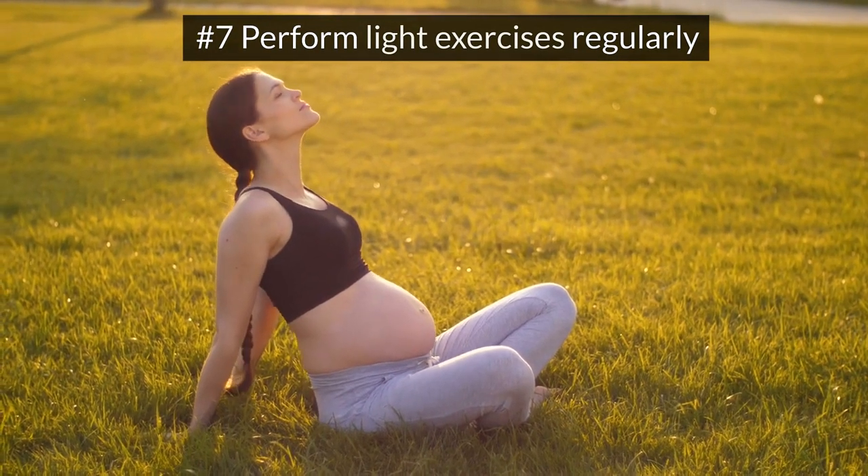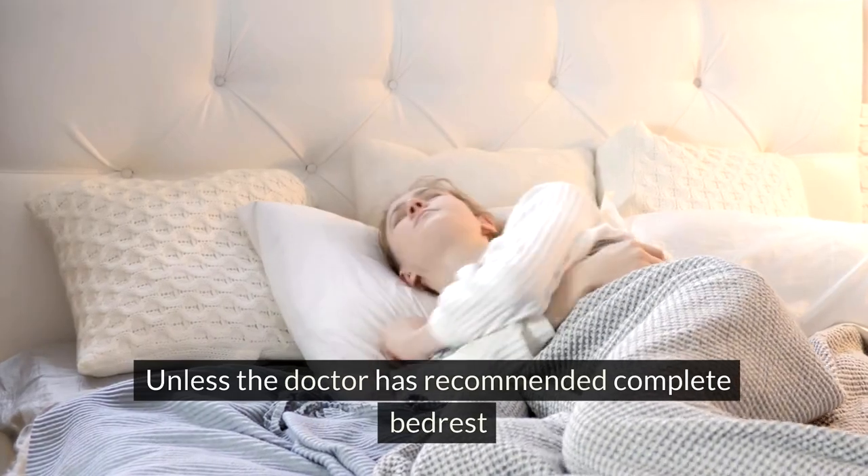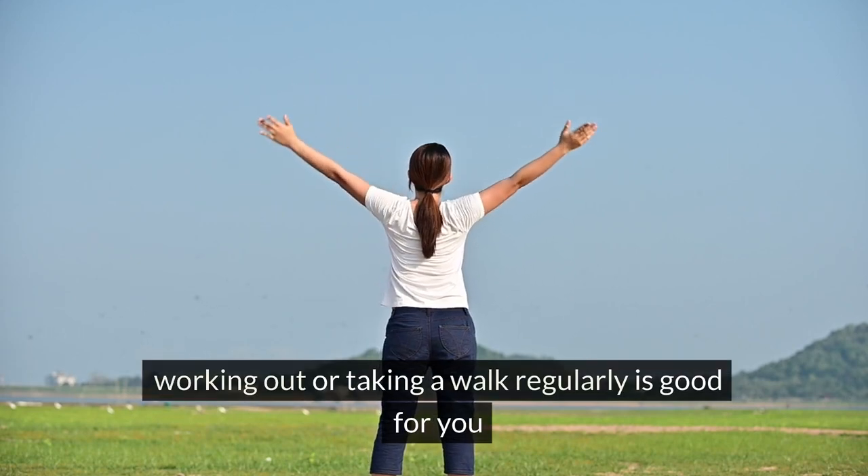Perform light exercises regularly: try to work out every day unless the doctor has recommended complete bed rest. Working out or taking a walk regularly is good for you.